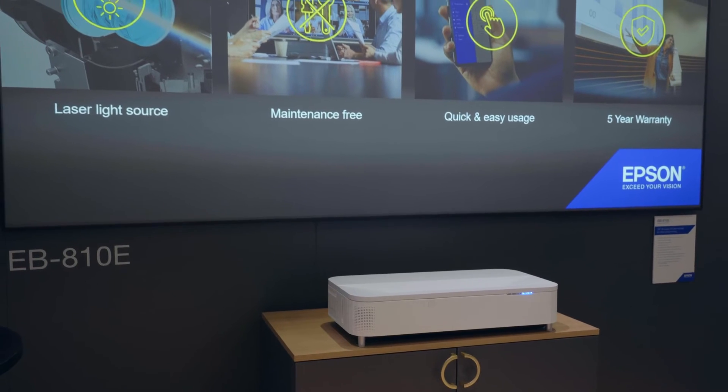The EB810E is a fantastic solution for your business or your immersive spaces, so it doesn't matter on the space or the need — we have the solution for you.